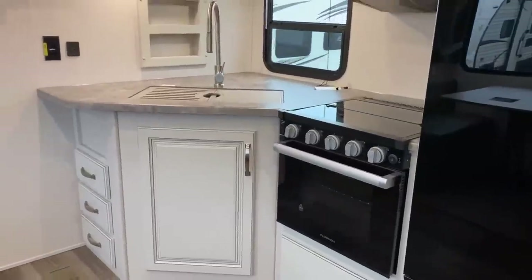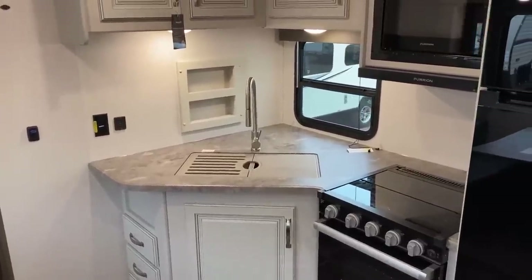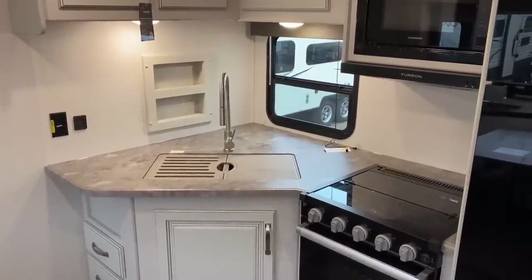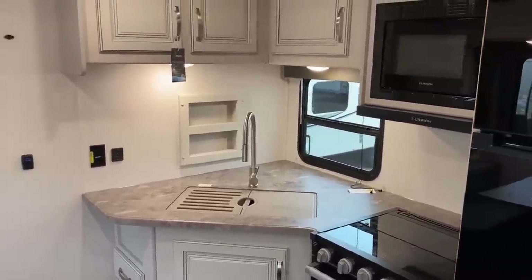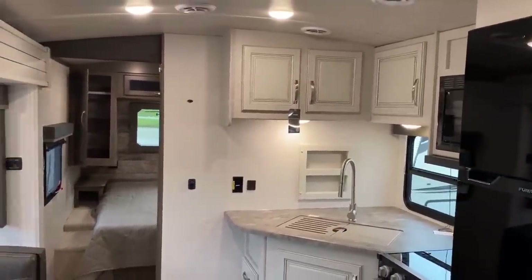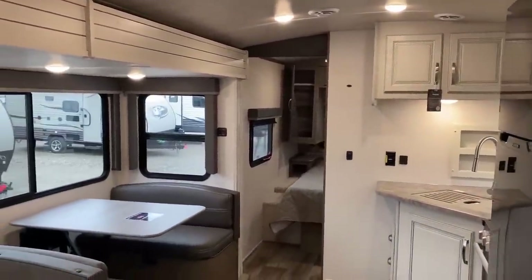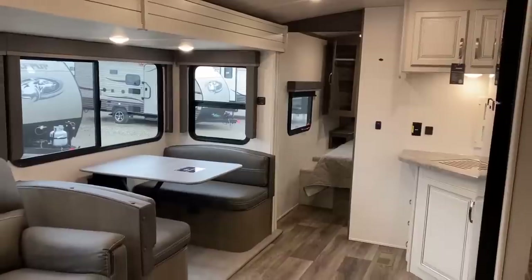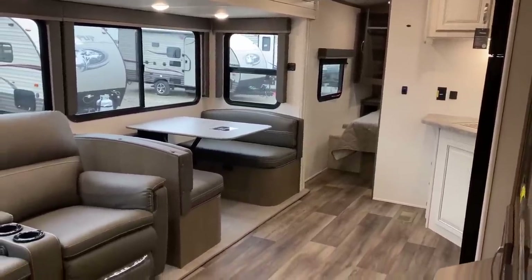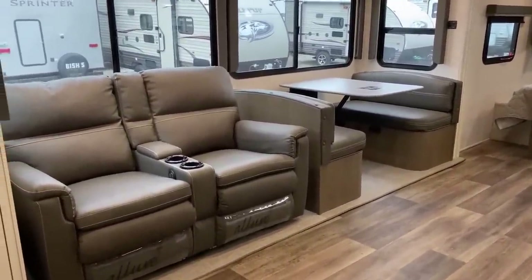I will say this floor plan has minimal countertop prep space. You've got room for maybe a coffee maker in that corner, but it definitely isn't the kind of model where if you're a super cook and want to spend all day cooking up a storm, this model may not be for you.